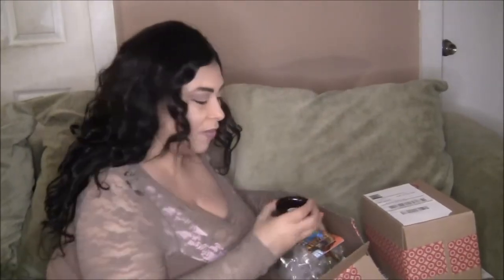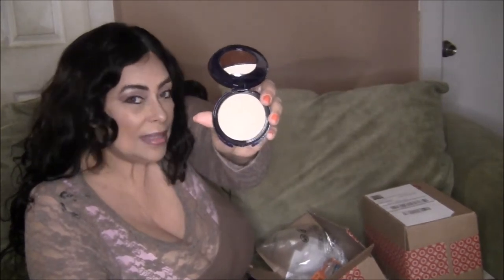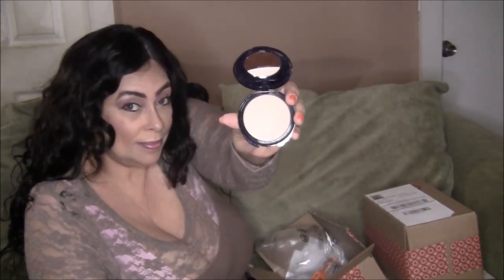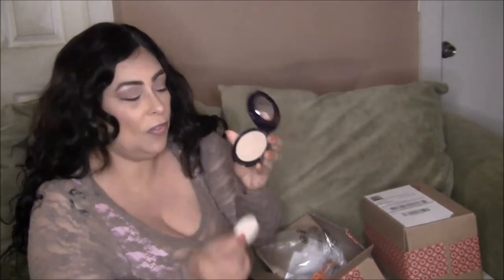The next thing I have is CoverGirl Smoothers — this is a pressed powder that I use for the parts in my wigs, and I also use it on my face. This is in the color 715. And see, you can buy all of this stuff online — you don't even have to leave your house.